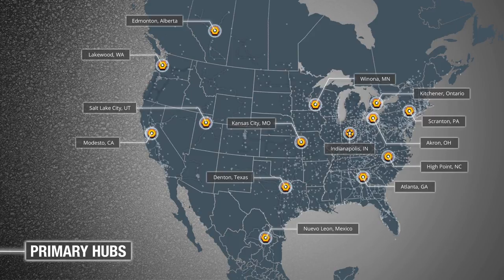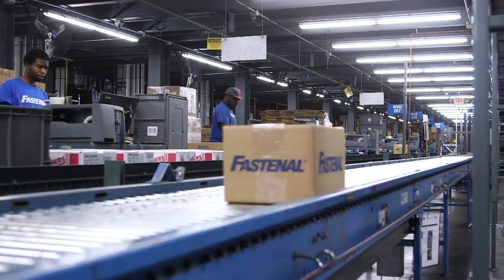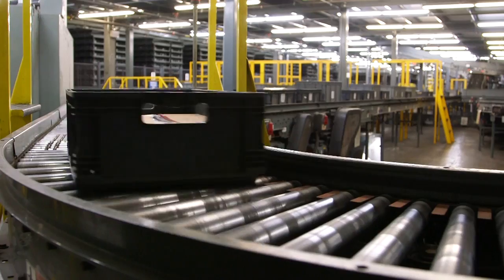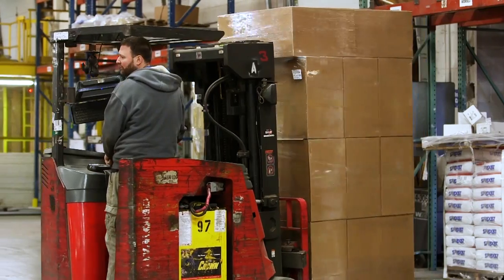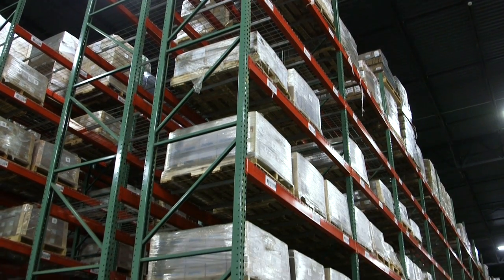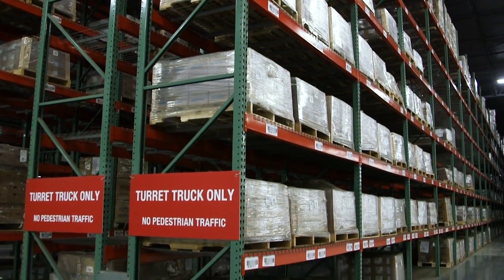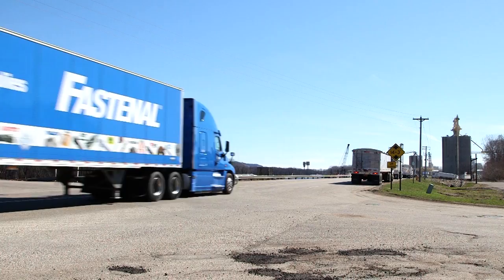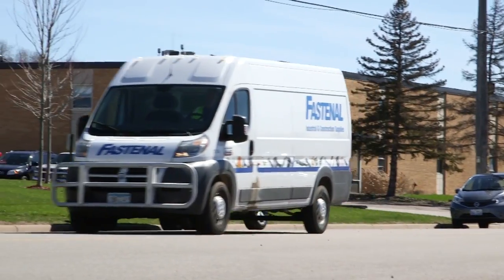All of our distribution centers function as primary hubs, completing the geographic matrix so that the vast majority of our stores are able to receive daily Fastenal truck deliveries. Each facility stocks a constantly evolving product mix that mirrors local customers' purchasing trends and upcoming production schedules. They also stock bulk quantities of the common industry needs we carry in our local store showrooms. Our primary hub inventory represents 80% of our customers' total purchasing volume, and all of it is available for early next morning delivery through our in-house fleet of semis, straight trucks, and sprinter vans.